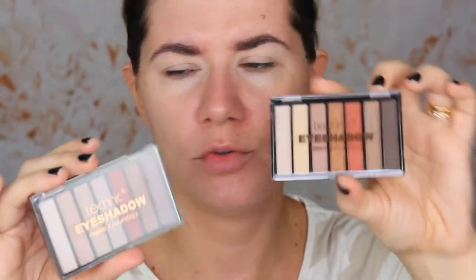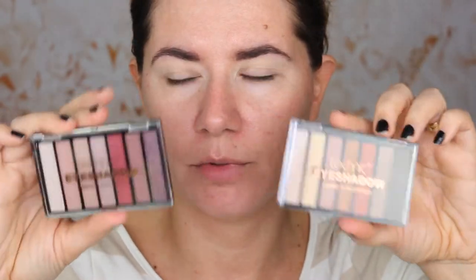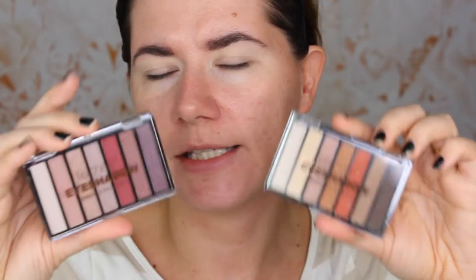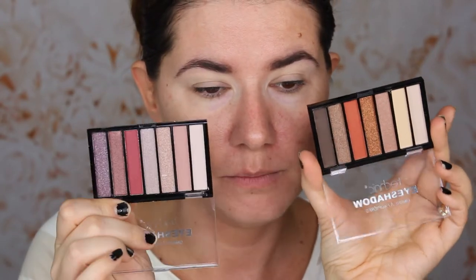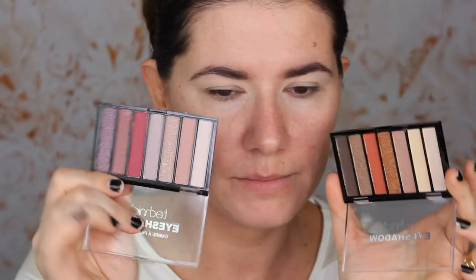Let's go into the eyeshadows. There are two eyeshadow palettes — one with more neutral shades and one with more pink and purple shades. They don't have names on them, but it says they're against animal testing, which is good. The shades look cute. I don't know how the pigmentation is, but the palettes look beautiful — it feels like you have every shade to create a full makeup look. I want to use the neutral one more, but I'll definitely use both.